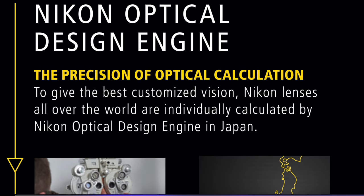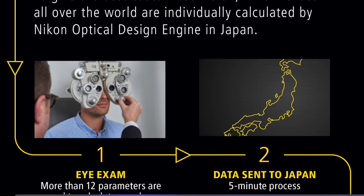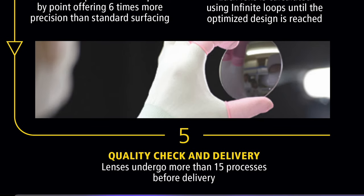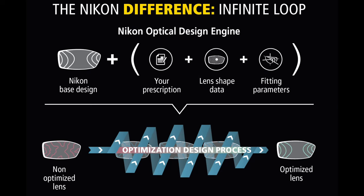When Nikon gets all this information, they send it to their supercomputer in Japan called the Nikon Optical Design Engine. All that information is put into the software, and it tells them how to manufacture the lens. Sometimes prescriptions can be so complicated that it takes a few hours for the calculation to find the right design. It keeps going through until it optimizes the lens to the best possible result, maximizing those visual zones to offer the patient the sharpest, crispest, and clearest vision.